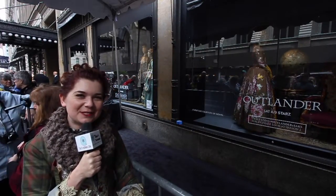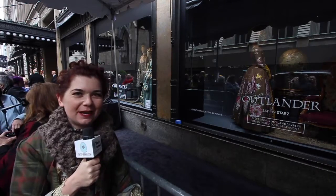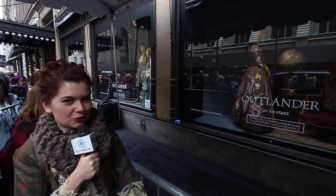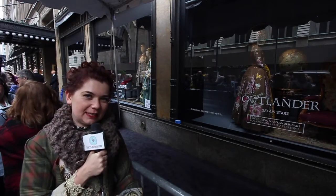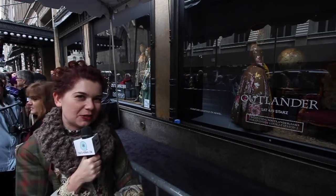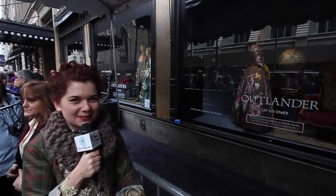Hi, this is Natasha from That's Normal, and we're here at the Outlander costume exhibit at Saks Fifth Avenue in New York. Sam and Katrina and Terry Dressbach, the costume designer, are going to be here, so we're excited to talk to them and get you the inside scoop on some of the behind the scenes with the costumes.